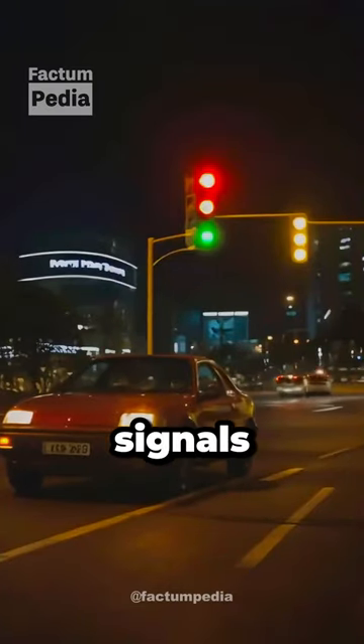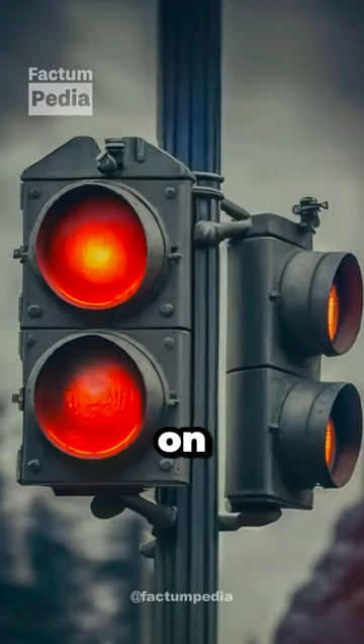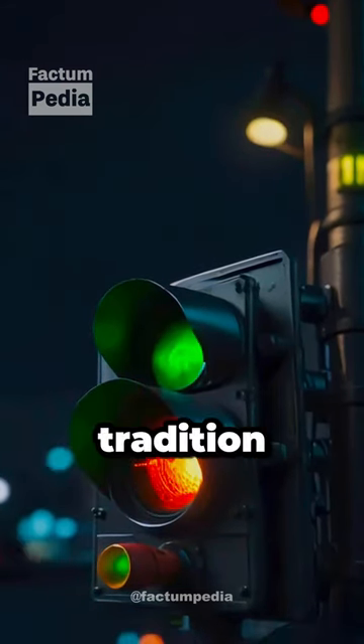As traffic signals evolved and started hanging overhead, that quirky layout — green at the bottom, red on top — stuck around. It looked upside down, but hey, tradition has its ways.